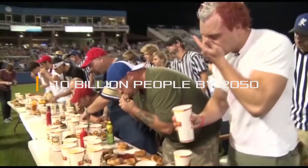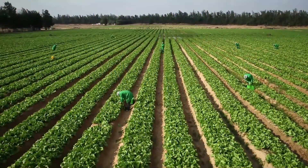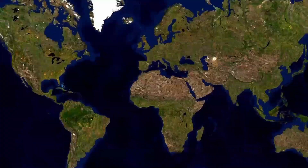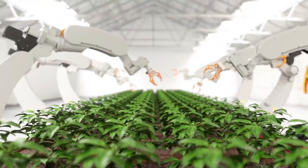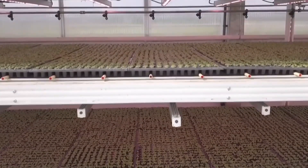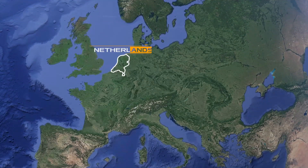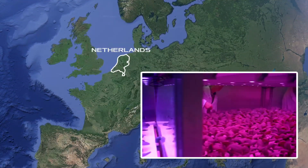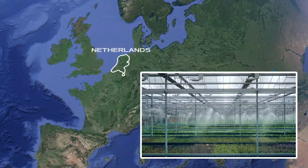According to the World Resources Report, in order to feed 10 billion people by 2050 with the same level of food production, most of the world's forests must be deforested. Another way out, experts say, is the urgent creation of a more efficient agricultural system that will help solve the impending problem of world hunger. The Netherlands, a small country that has ranked second in the world in agricultural food exports, is a worthy example to follow.